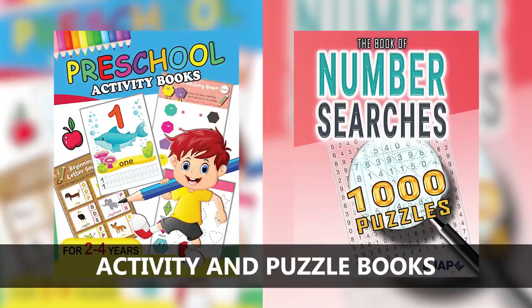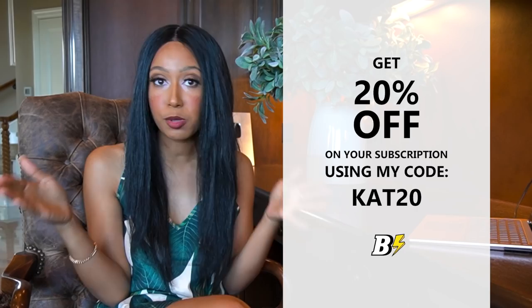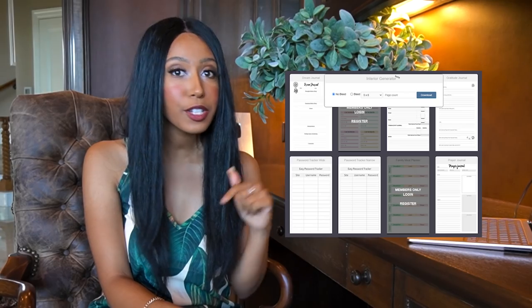The next one is activity books and puzzle books. You can do Sudoku books, mazes, word searches — there are so many different things you can do. If you're somebody who doesn't know how to create mazes, Sudoku, or word searches on your own, there's a great website called BookBolt. I'll put a link in the description — I have a code for 20% off the lifetime of your subscription. BookBolt has templates where all you have to do is click a few buttons and they will put the book together for you. All you have to do is design the cover.